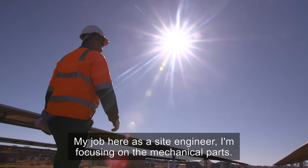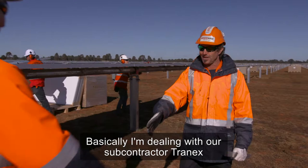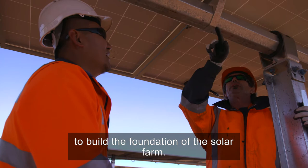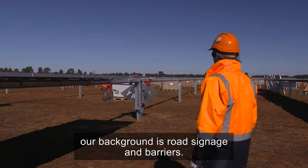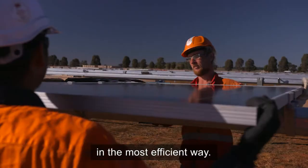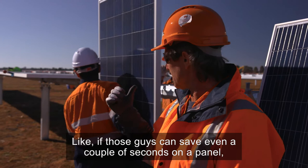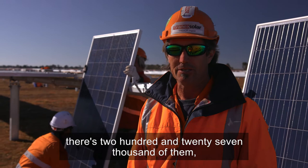My job here as a site engineer is focusing on the mechanical parts. Basically I deal with our subcontractor Tranix to build the foundation of the solar farm. We're a company from Tasmania — our background is road signage and barriers. My role is to make sure we're doing everything in the most efficient way. If these guys can save even a couple of seconds on a panel, there's 227,000 of them, so it's going to make a big difference in time by the end of the job.